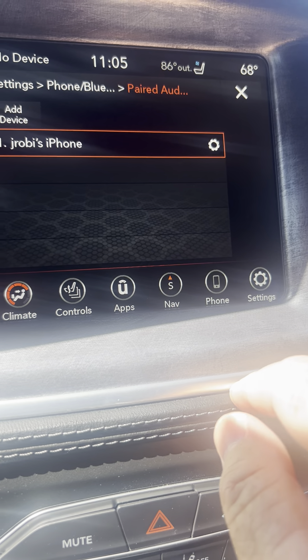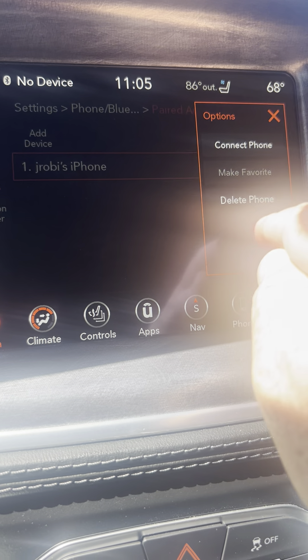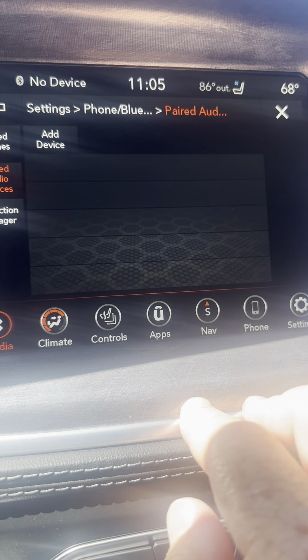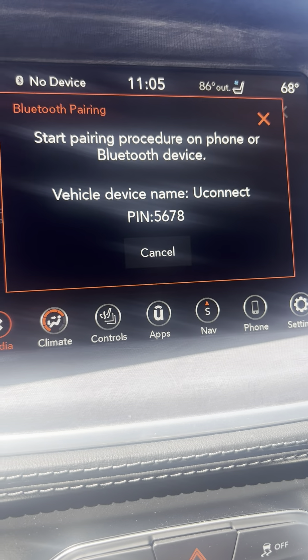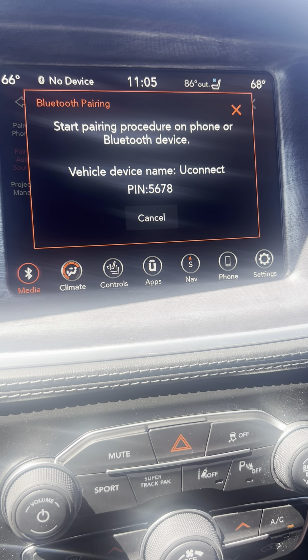So hit that. Notice somebody's already put their phone in here — we're going to delete them. Right there and delete. Then to add my own device I can go right here and start the process with my own phone to connect it. Very easy setup.